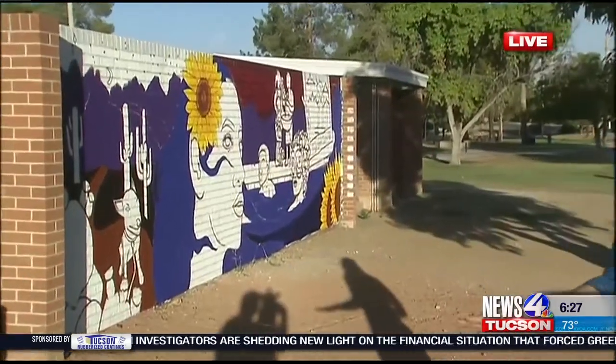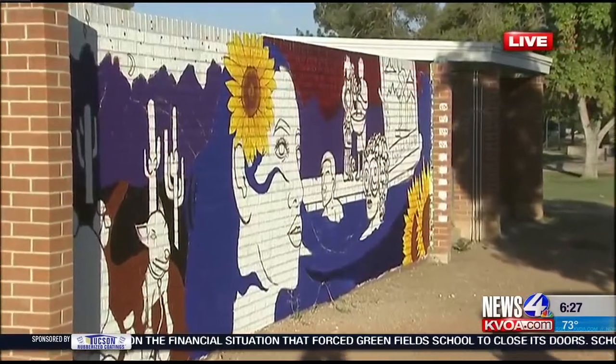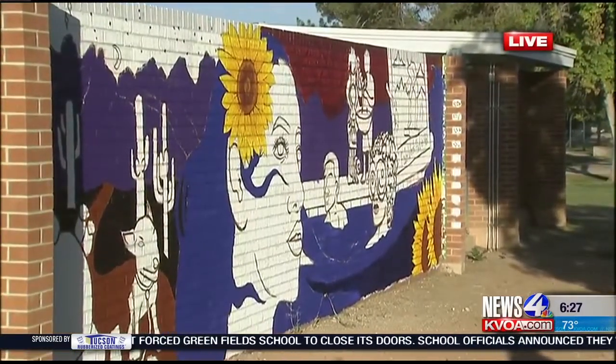This mural you see behind me here at Palo Verde Pool is created by students. It's in the works — you can see it's not quite done yet — but these students are actually getting paid for their work through a program by the Arts Foundation for Tucson and Southern Arizona.